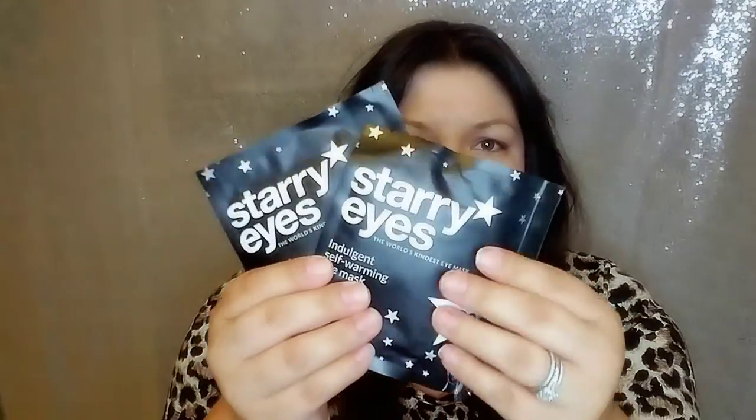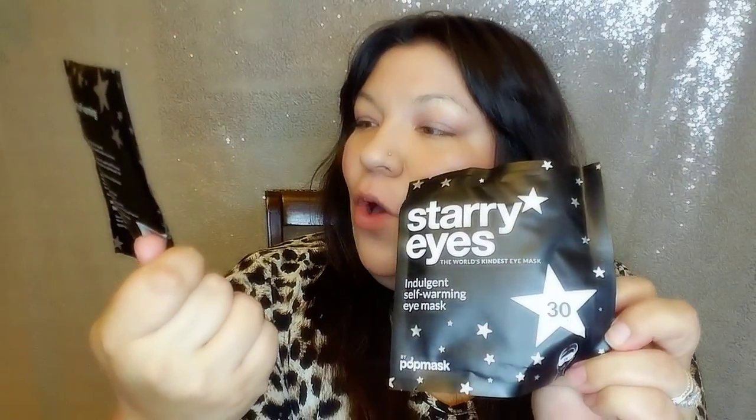Next it looks like we have a couple of packets and it says 'Starry Eyes — the world's kindest eye mask,' and it warms up in 30 seconds. It's an indulgent self-warming eye mask — how freaking awesome. My mind automatically went to those hand warmers that heat up and you put in your pockets during winter. That is so cool. It is a set of two from Pop Band and it retails for $10. It encourages circulation around the eye area and aids in de-puffing and relaxing. I am more excited about this than the lipstick.